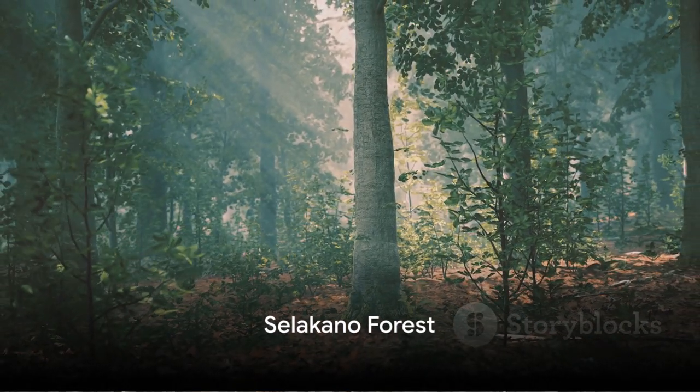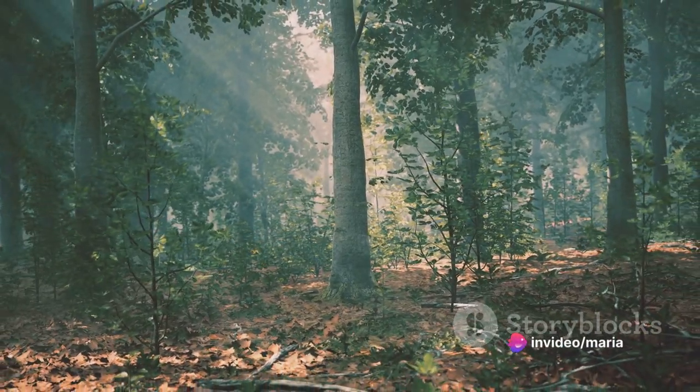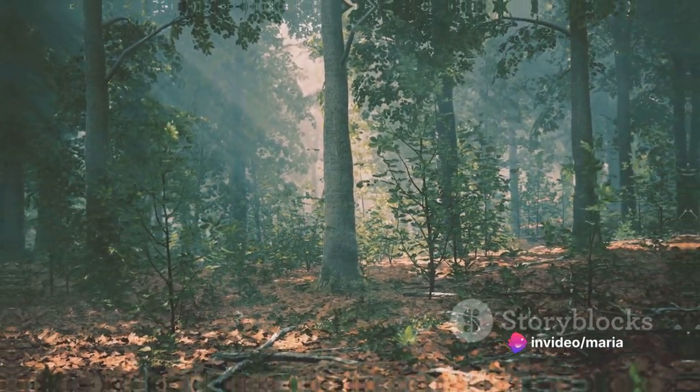Fifteenth, immerse yourself in nature at the Selakano Forest. Known for its natural beauty and diverse fauna and flora, it's a haven for nature lovers.